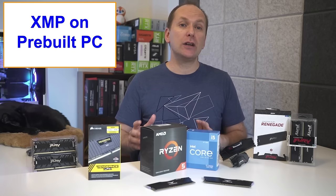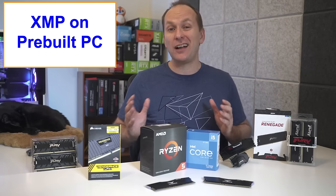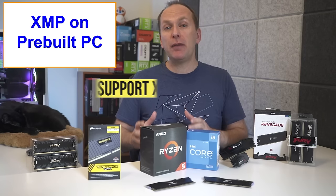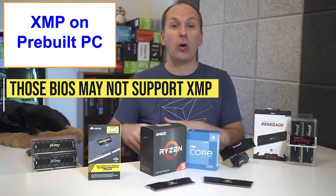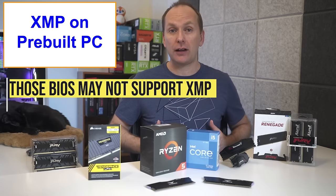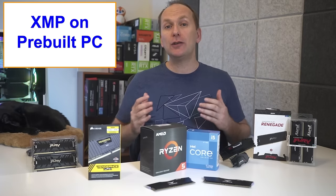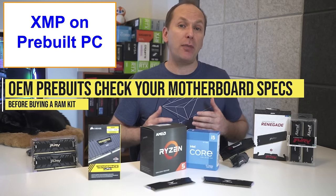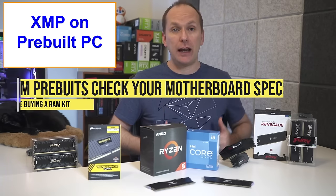Quick note: if you're looking to upgrade the memory on a pre-built gaming PC that uses proprietary or non-standard parts from a company like Dell, for instance, the BIOS of many of those proprietary systems does not support XMP or any form of automatic overclocking profiles, which heavily limits compatibility. So if you do own one of those OEM pre-built systems that doesn't use off-the-shelf parts, you should check your motherboard and BIOS manual before buying RAM.